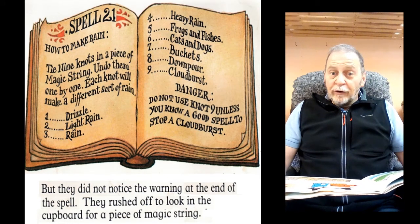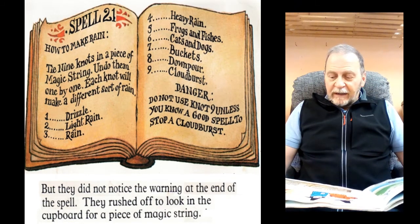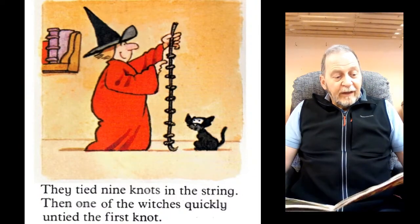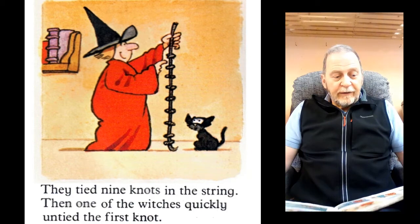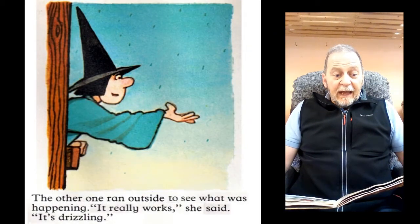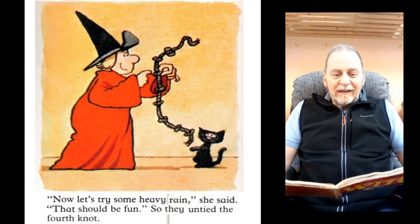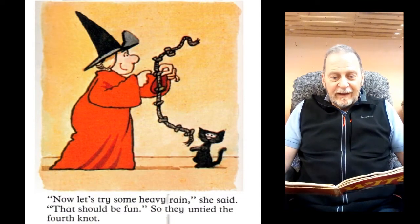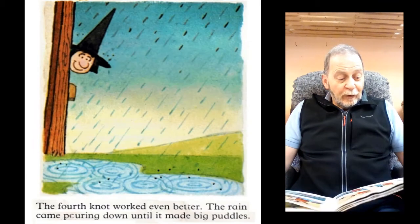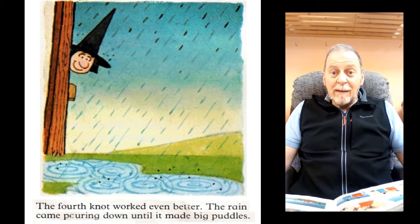But they did not notice the warning at the end of the spell. They rushed off to look in the cupboard for a piece of magic string. They tied nine knots in the string. Then one of the witches quickly untied the first knot. The other one ran outside to see what was happening. "It really works," she said. "It's drizzling. Now let's try some heavy rain — that should be fun." So they untied the fourth knot. The fourth knot worked even better. The rain came pouring down until it made big puddles.